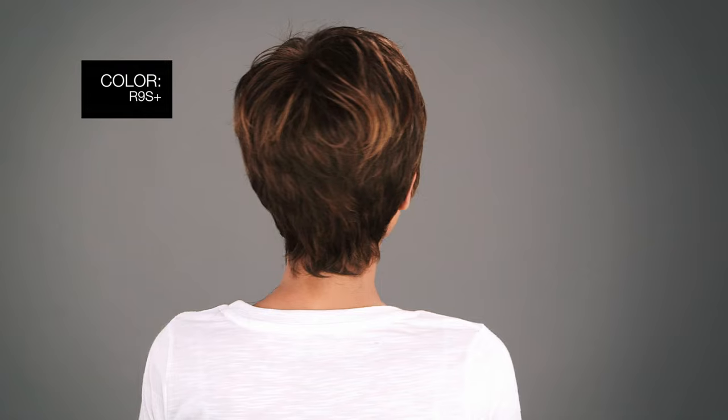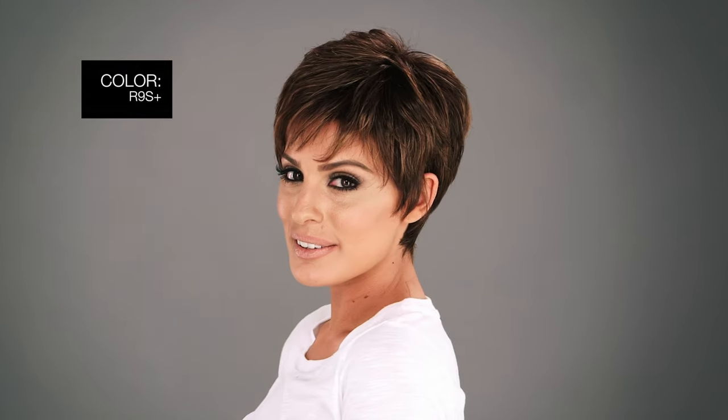Here are the top three colors in this style. R9S Plus, Glazed Mahogany, dark brown with subtle warm highlights on top. R11S Plus, Glazed Mocha, which is a medium brown with gold blonde highlights on top. R23S Plus, Glazed Vanilla, cool platinum blonde with almost white highlights.